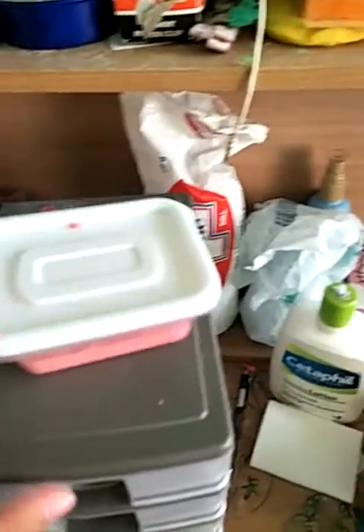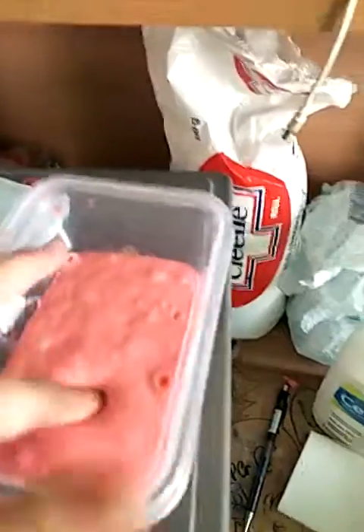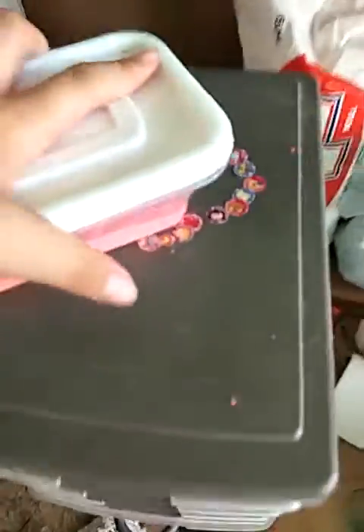Hey guys, so today I'm going to show you my slime cabinet. First off, I got my slime — I use the color of lipstick and it's actually pretty cool and it's glossy.